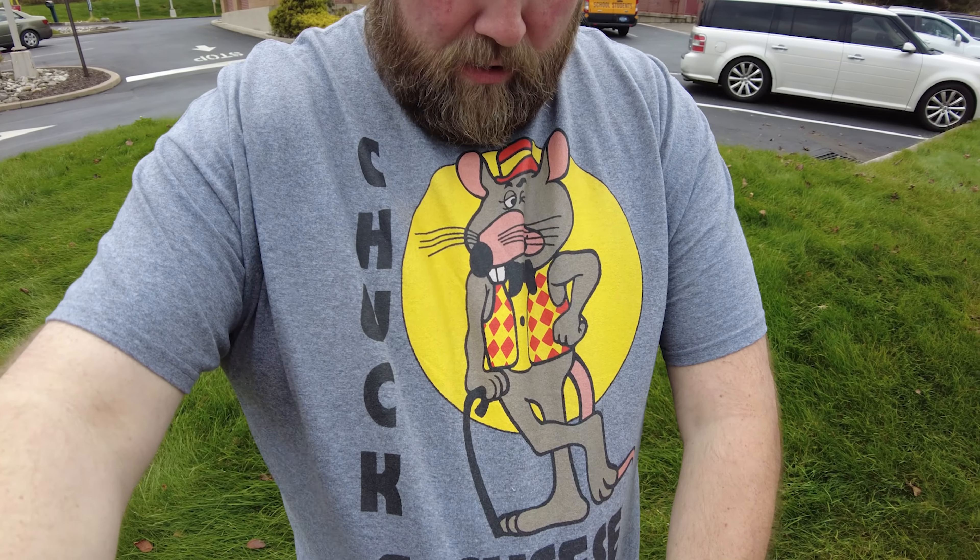But before I tell you why I'm in front of one of these McDonald's, I've got to show you guys my brand new awesome Chuck E. Cheese t-shirt — just got it from 80stees.com. Just opened it, I love it. Anyway, this McDonald's in Nesquehoning, PA has a one-of-a-kind McDonaldland feature. That's right — a McDonaldland feature. And we're going to go in and check it out together. Let's go see it.